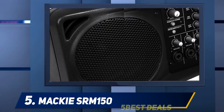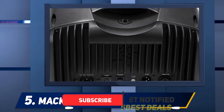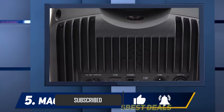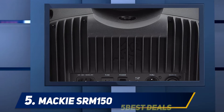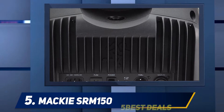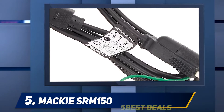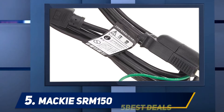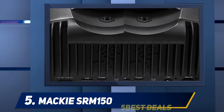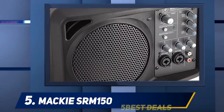With 150 watts of power, it might not be the most powerful speaker on this list, but what this system does offer is a fantastic amount of portability. It's likely to feel at home just as much in the lounge as it is in a small space where you may be playing an intimate set. The SRM 150 is built for home use first and foremost, and is a good choice for small parties as well as gatherings in the garden.